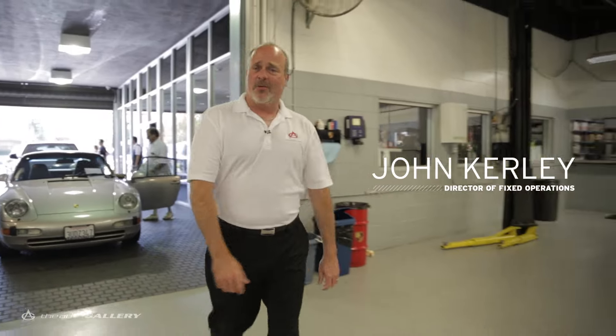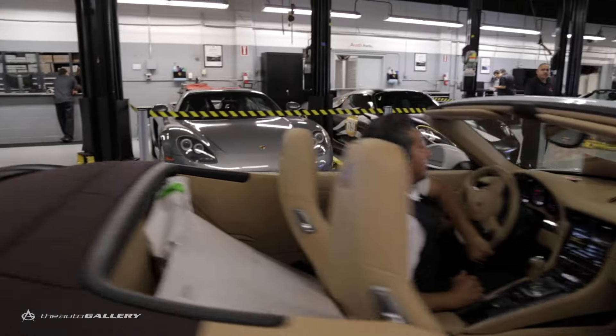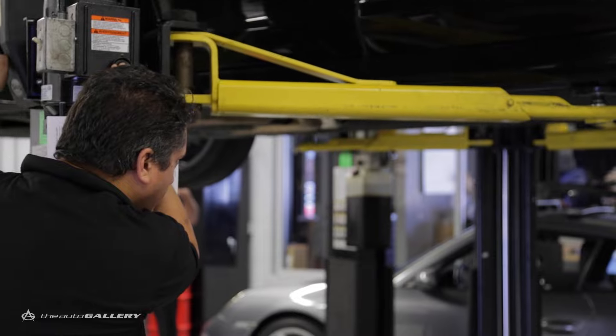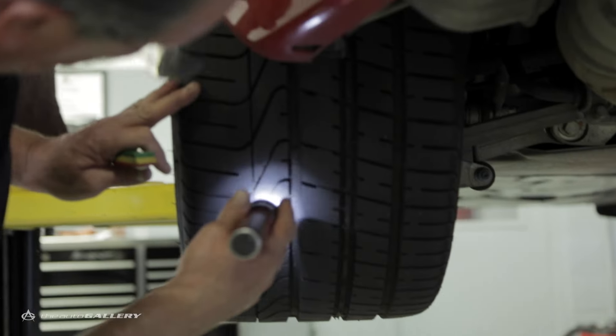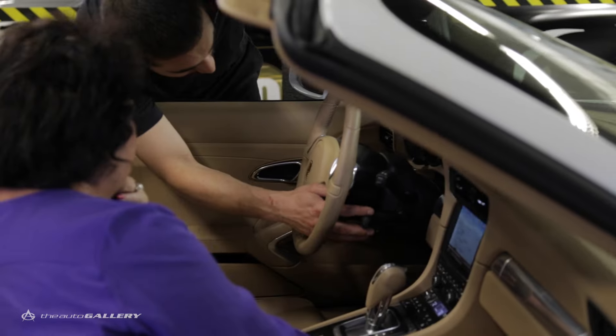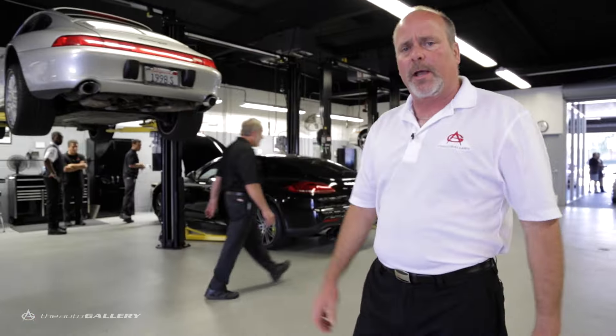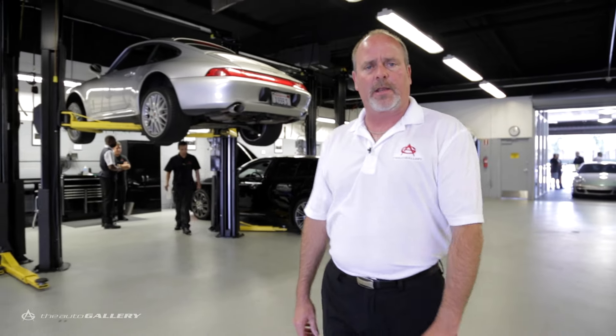One of the benefits of the Auto Gallery is our tech clinics that we put on minimally once a year. This is a great opportunity for our customers to get underneath their car privately with a technician, go over every nut, bolt, question, and concern that they've had. It's a great opportunity for us to take the fear and mystery out of the car — what's underneath and how it operates.